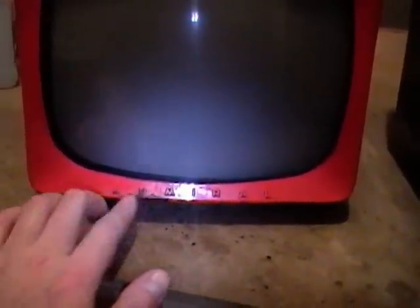The previous owner says that before the cord got too frayed, he did see some signs of life with the set. I haven't plugged it in yet or opened it up. He took good care of it — he had a little collection of '50s stuff — and he was glad to sell it to me when he found out I'd actually be restoring it and taking good care of it.